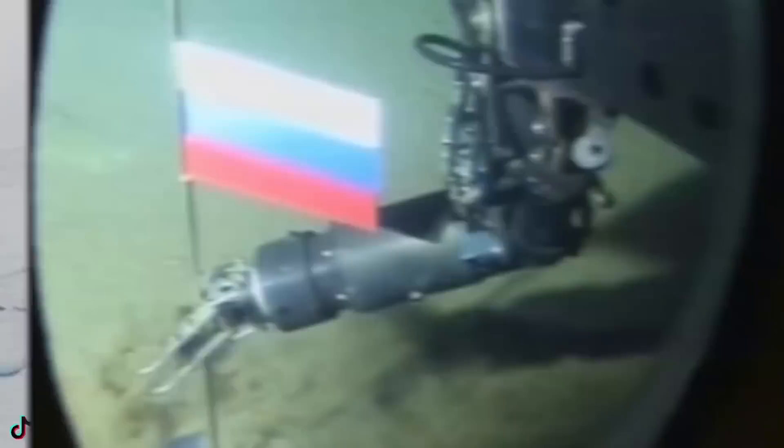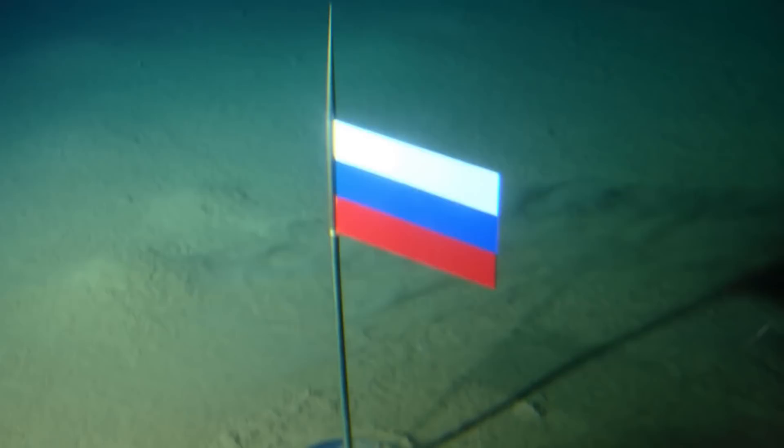Coming in at our halfway point at number 5 we have a Russian flag. Back in 2007 a group of Russians travelled up to the North Pole and dove down to the bottom of the deep arctic sea and planted a flag. Well ok, kind of — a robot did it because it's way too cold for human beings to swim down there.